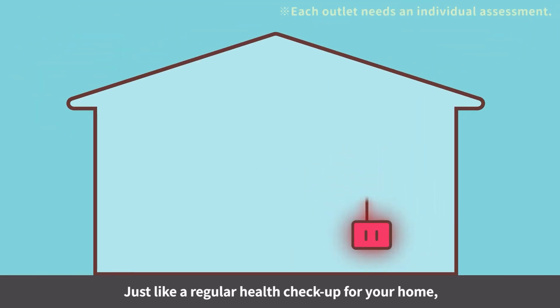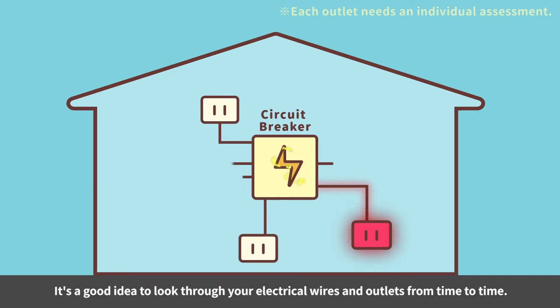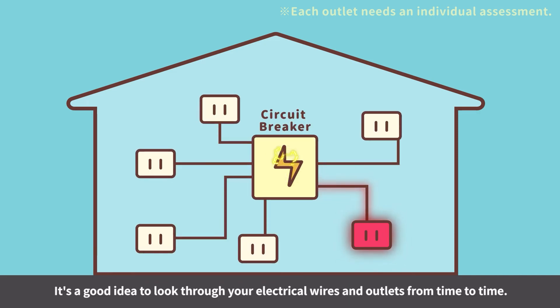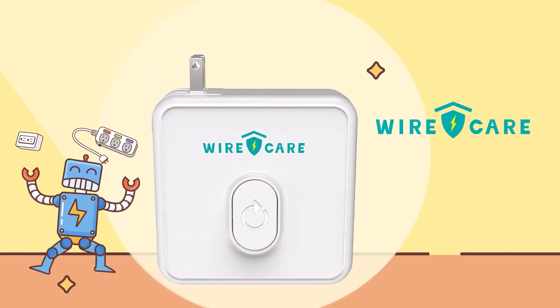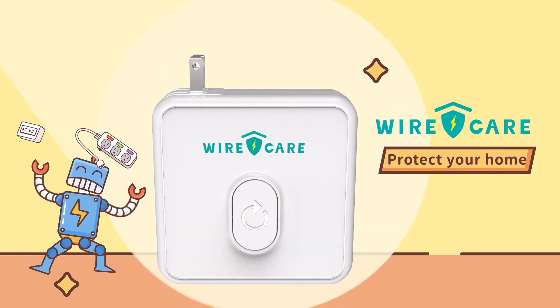Just like a regular health checkup for your home, it's a good idea to look through your electrical wires and outlets from time to time. Protect your home by keeping your electricity usage safe and secure. Wire Care.